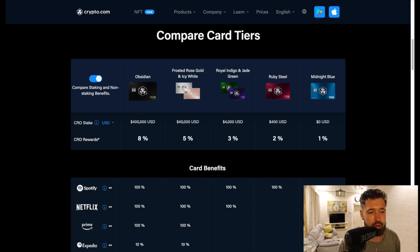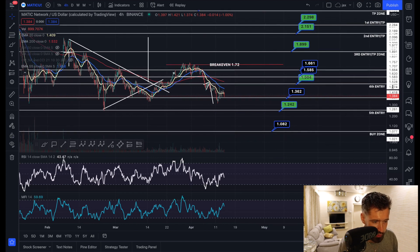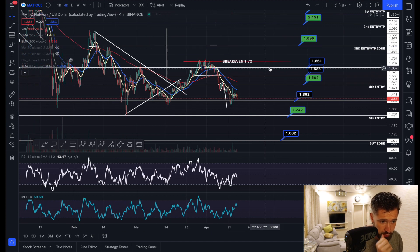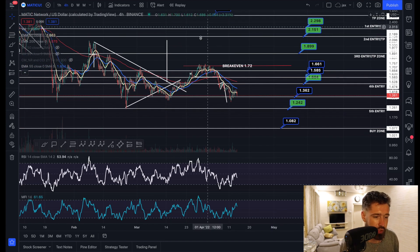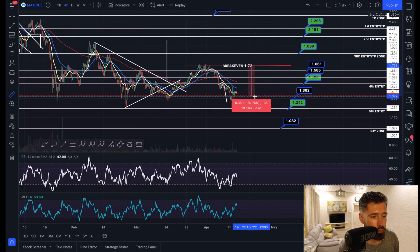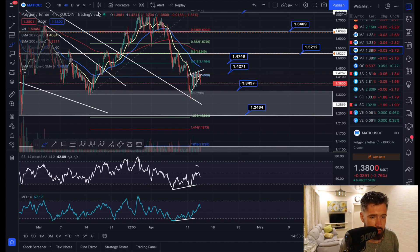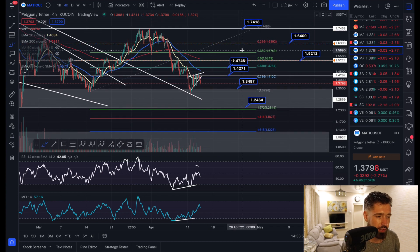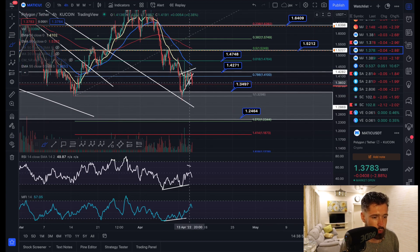With our dollar cost average strategy, we've had five entries at equal amounts at each buy zone as a spot trader — this brings your average price down each time. Our break even is sitting at $1.72. All buy zones and take profit levels are in the Discord. From our break even with the DCA strategy, we're only down about 20%. I also give signals with exact entries, exits, take profits, and stop losses available for the $10 membership.